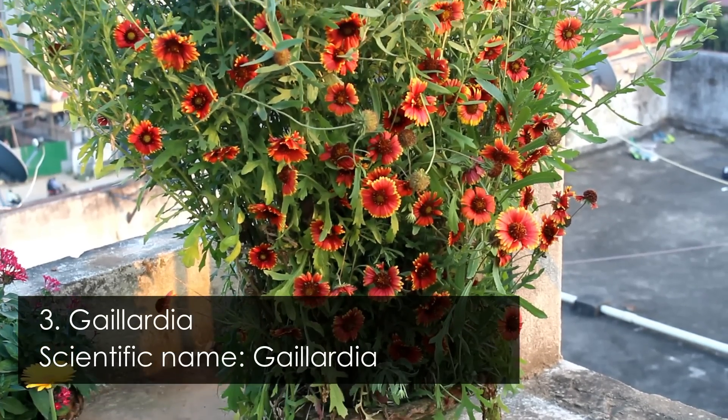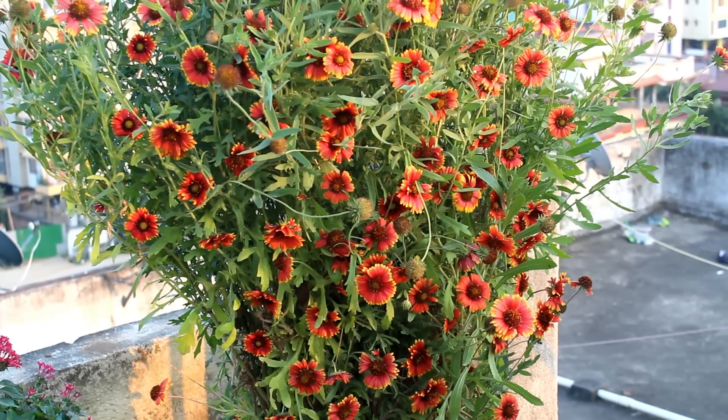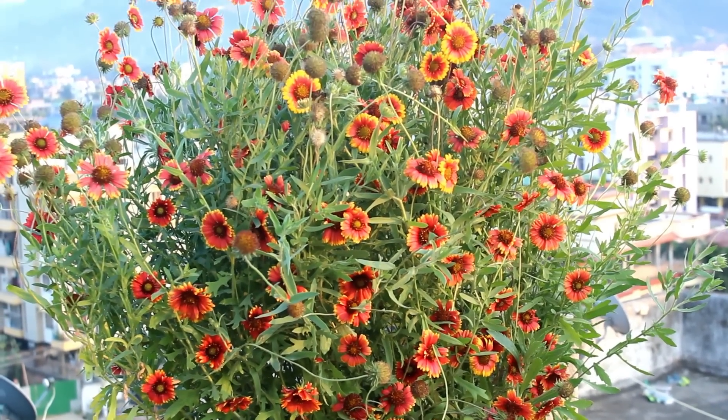Number 3 is galeridia. I believe you are already tired of looking at my plants, but please trust me — they are really very beautiful and you should grow galeridia in the summer time.